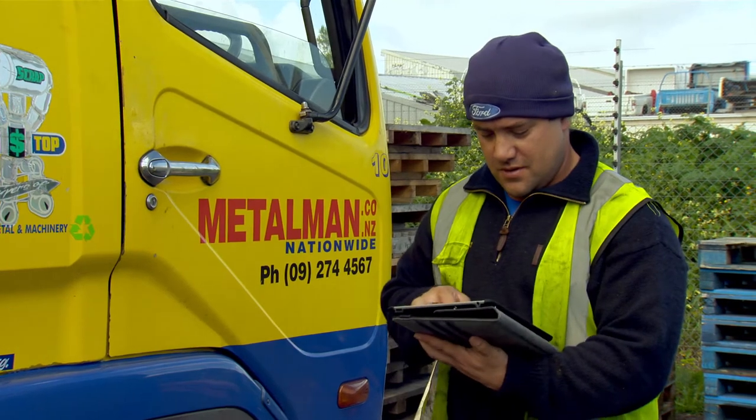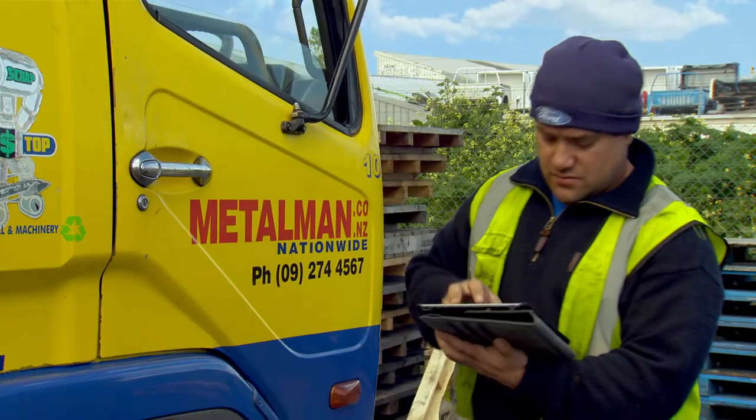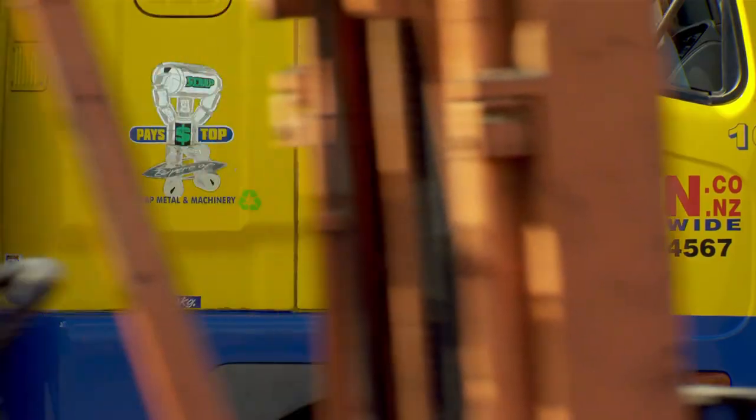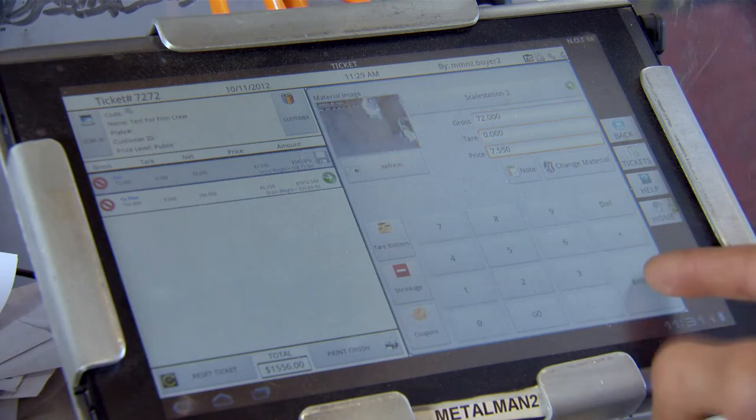They've allowed us to run a totally paperless system for our purchasing. Everything is actually done on a tablet. The invoice gets generated electronically, and once that transaction has been completed, it integrates with our back-office facility straight into our accounting system.